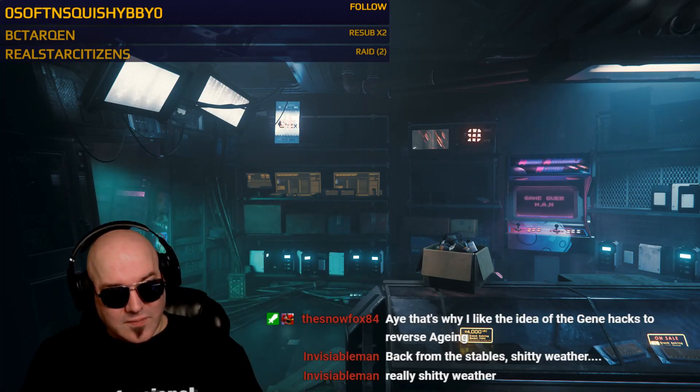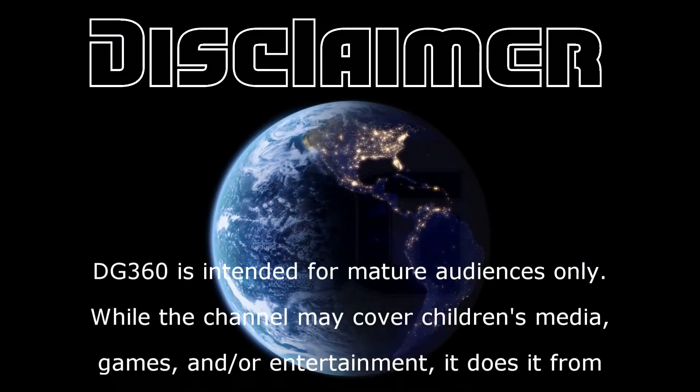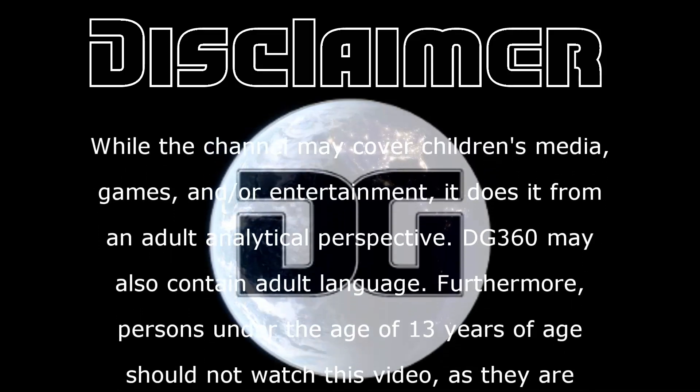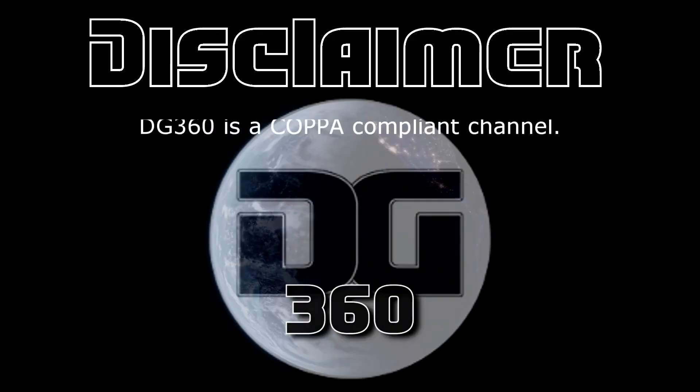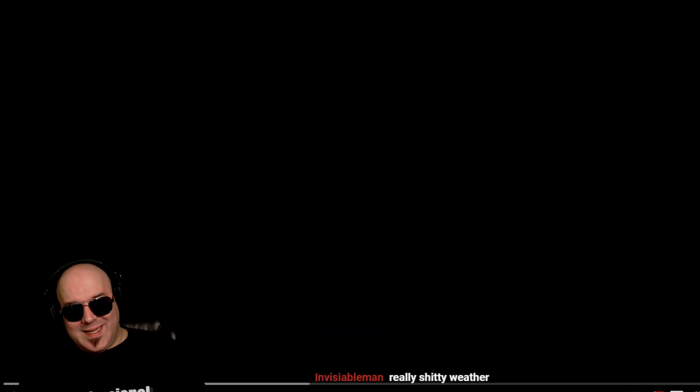Hello everybody, welcome back to DG360. We were just talking about Starlink — if you missed that video go check out that card. We're getting sci-fi, we're getting to the future, and I love talking about the future. This next video I'm going to show you guys is a possible candidate for a Mars habitat.